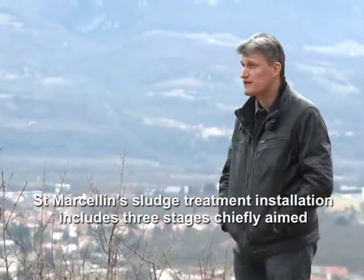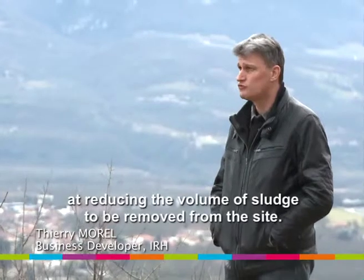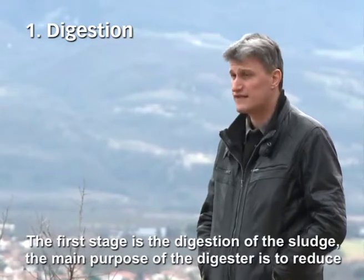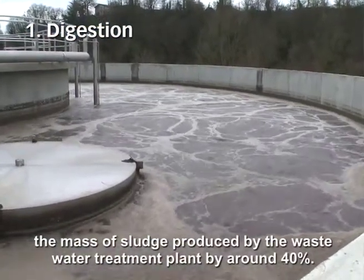L'atelier de traitement des boues de Saint-Marcelin comprend trois étapes avec pour objectif principal la réduction du volume de boue à extraire du site. Donc le premier étage consiste à la digestion des boues. Le gros intérêt du digesteur, c'est de réduire d'à peu près 40% la masse de boue produite par la station d'épuration.